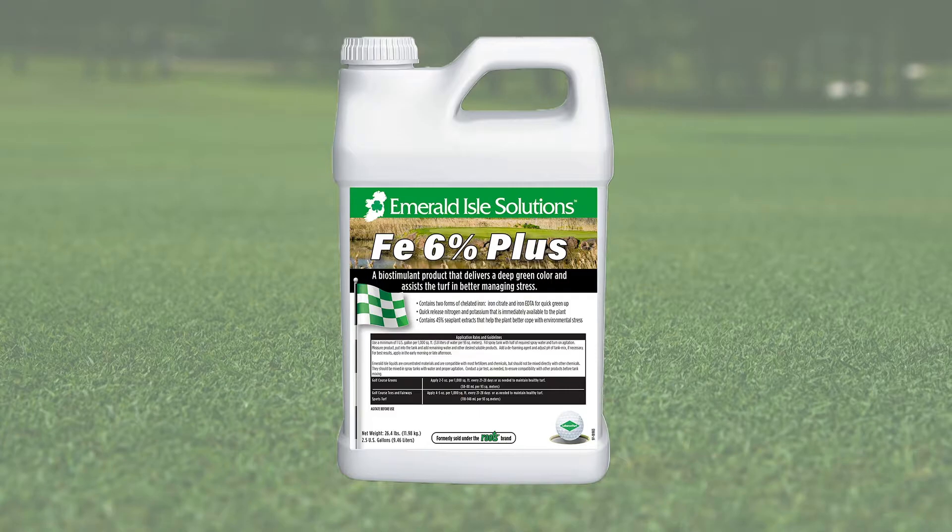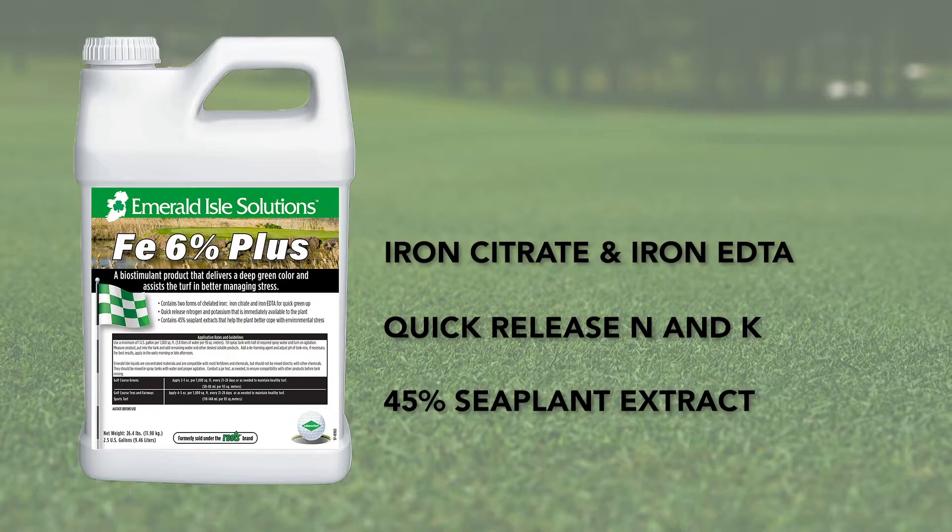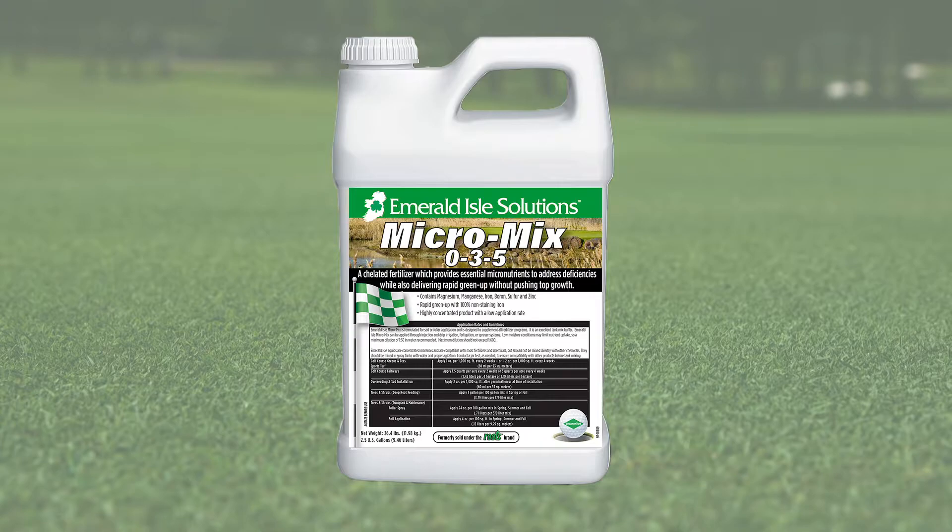Emerald Isle FE 6% Plus is a biostimulant product that delivers a deep green color and assists the turf in better managing stress. It contains two forms of chelated iron — iron citrate and iron EDTA — as well as quick-release nitrogen and potassium, and 45% sea plant extract for stress management.